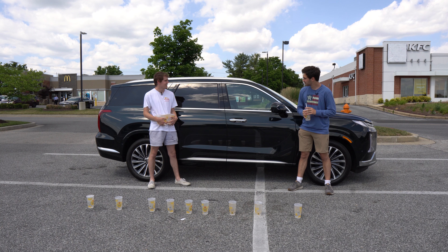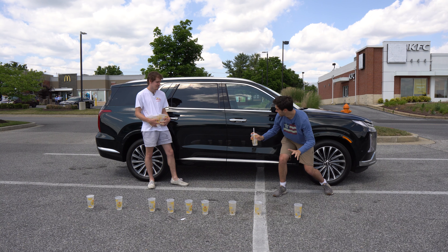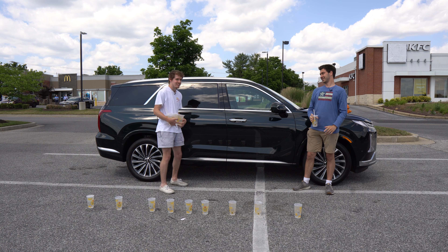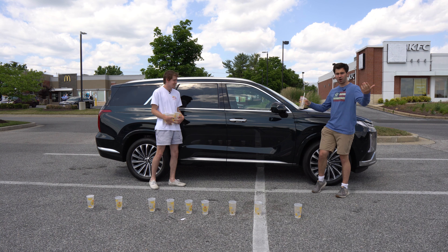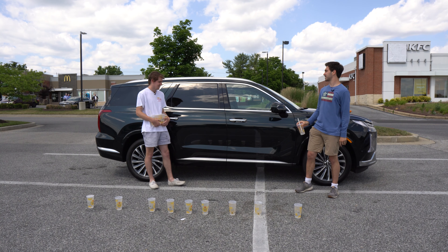Things are extra special here in the rear of the Palisade — we both fit and we're cruising in style. We have power-folding seats, charging amenities, plenty of vents, and that's not all. Take a look at those buttons on your side — is that heated seats? In the Limited and Calligraphy trims of the Palisade, you get third-row heated seats. I just can't believe a car has heated seats in the third row — I'm flabbergasted.